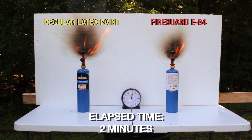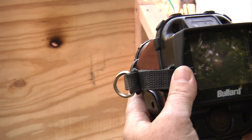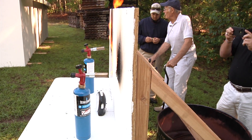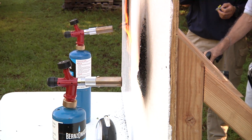The FireGuard E84 creates a thermal barrier in order to prevent heat transfer so that the wood doesn't flame up and catch fire. As you can see here, the left side treated with the latex paint will burn through, and the right side with the intumescent paint will begin to puff to the surface to create that thermal barrier.